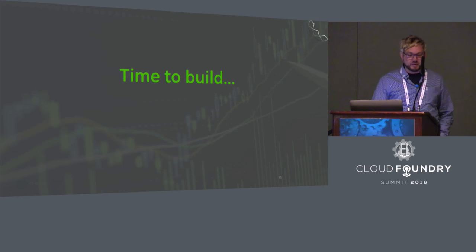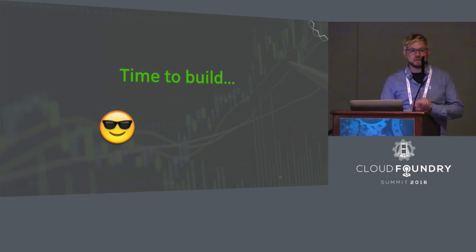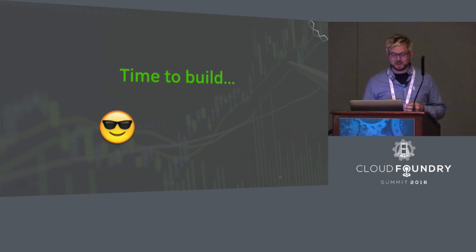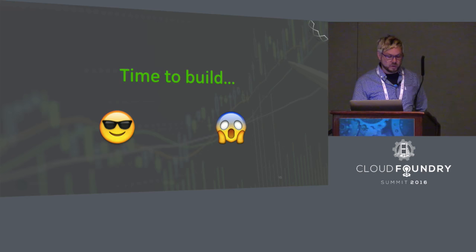Time to build. The engineer inside me says, awesome, this is going to be so much fun — get to learn all the cool new monitoring solutions that are out there today. But the engineering manager inside of me says, no, this has the potential to be a black hole — we may not be able to make something that's actually going to work.